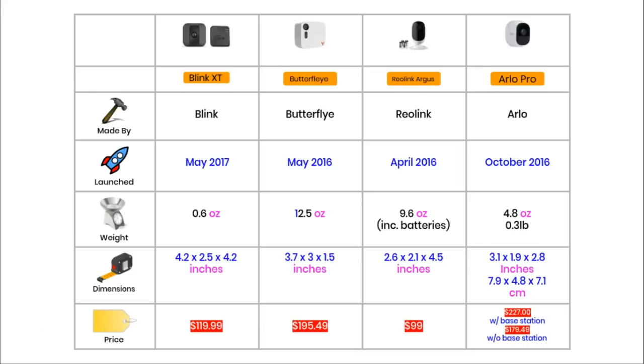These cameras are very similar in terms of size. The Blink and the Butterfly are flat and rectangular, the Reolink is more of a cylinder shape, and the Arlo has a bit of a bullet shape. For prices — always subject to change, so check the latest on Amazon — the Arlo Pro is $227 including a Smart Hub (base station) it needs to work, or $179 for the camera alone. The Butterfly is $195, the Blink XT is $119, and the cheapest is the Reolink at $99.